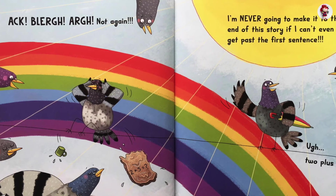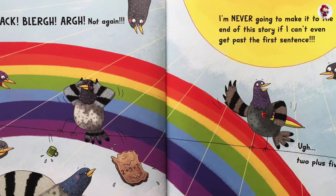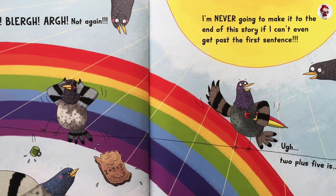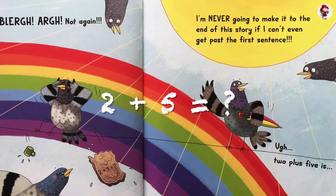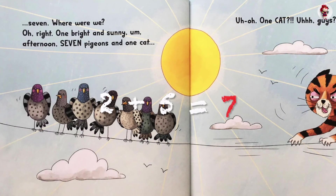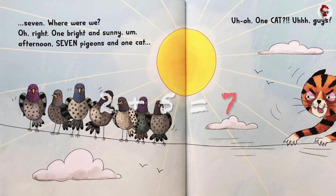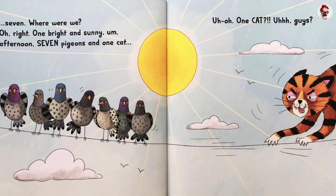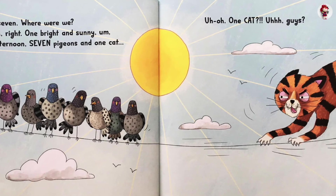Not again! I'm never going to make it to the end of this story if I can't even get past the first sentence. Two plus five is... Seven. Where were we? Oh, right. One bright and sunny afternoon. Seven pigeons and one cat.